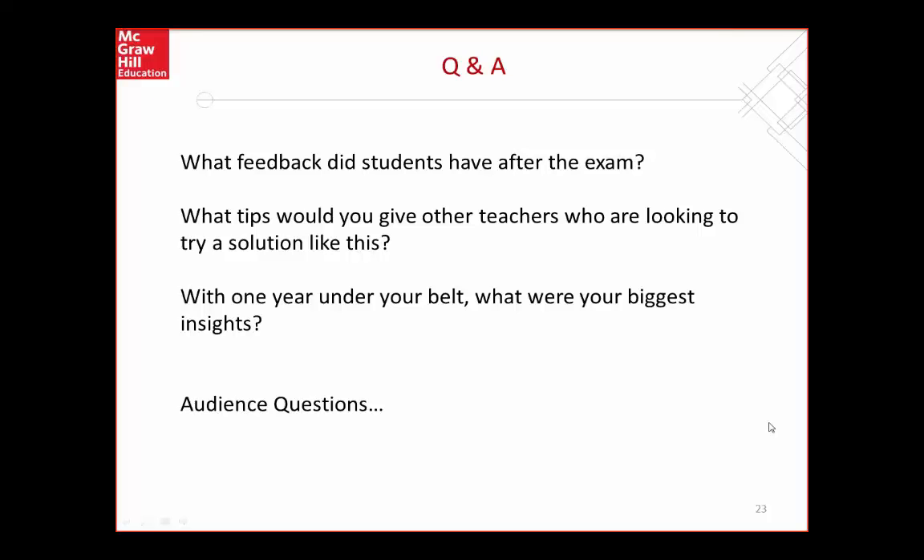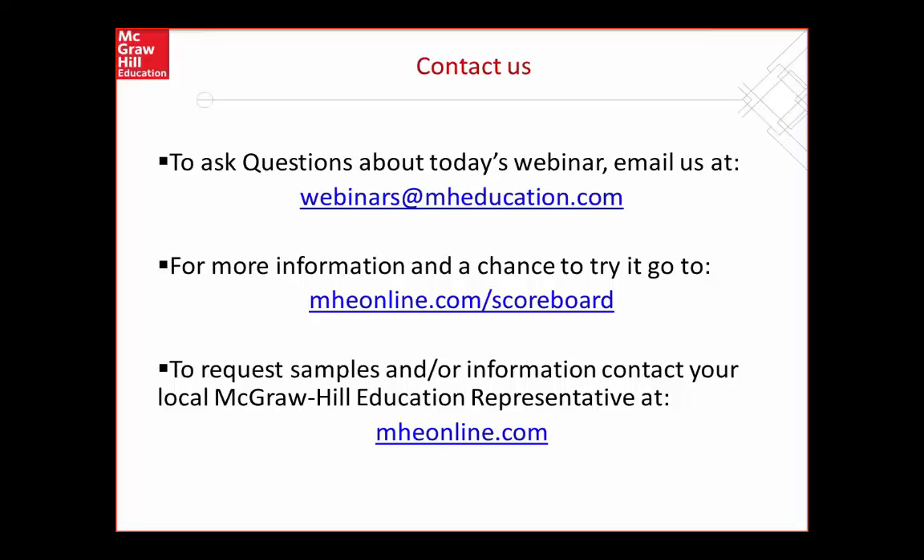What is the price of Scoreboard? I'm a curriculum specialist and I don't deal with the prices, but with this contact information — especially MHEonline.com — they do have prices at that website. MHEonline is McGraw-Hill Education Online. To ask questions about today's webinar, you can email us at webinars@MHEducation.com. If you want to try it, you can go to MHEonline.com/scoreboard and sign up for a trial or demo subscription so that you can go in and play around with it yourself.